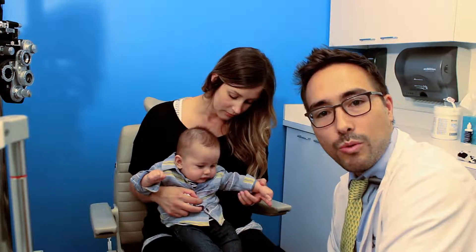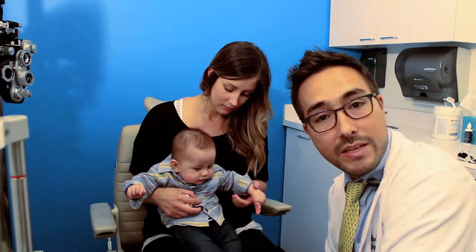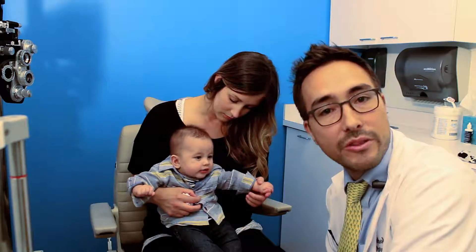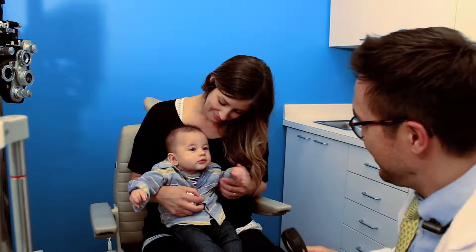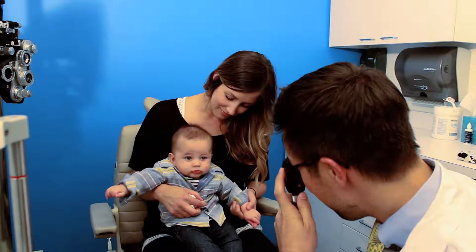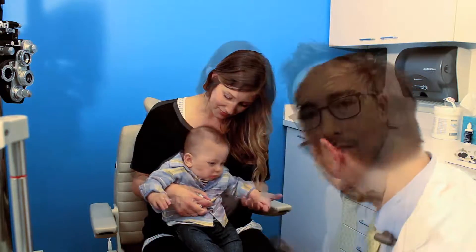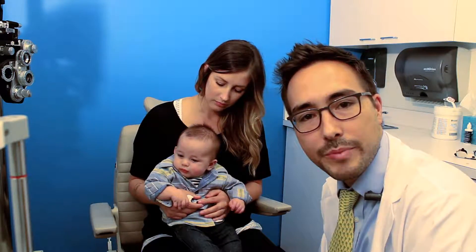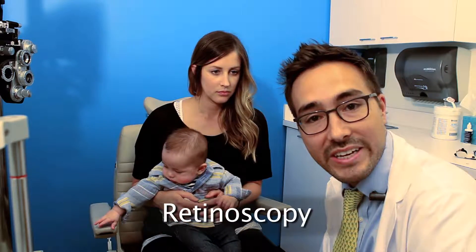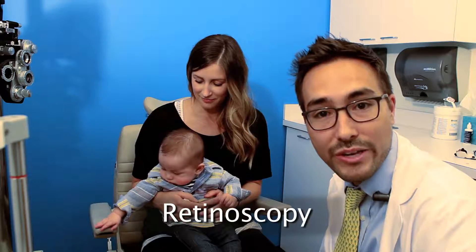This next test will again allow me to look at eye teaming, see if there's a big difference between the prescription of the eyes, or see if the eyes are not pointed at the right place at the right time. Let me take a picture of you. A technique called retinoscopy is the way that we find out how nearsighted or how farsighted an infant is, and we can do it with quite good accuracy.